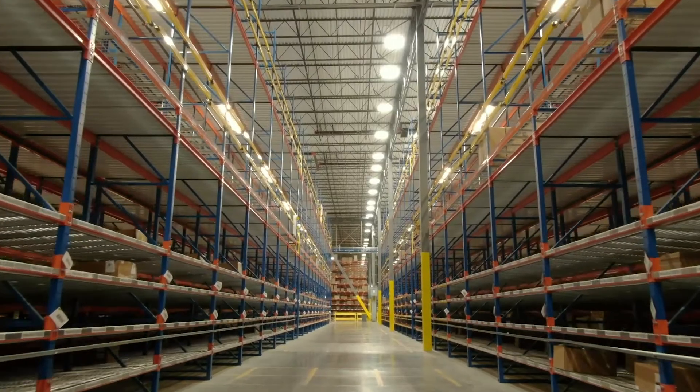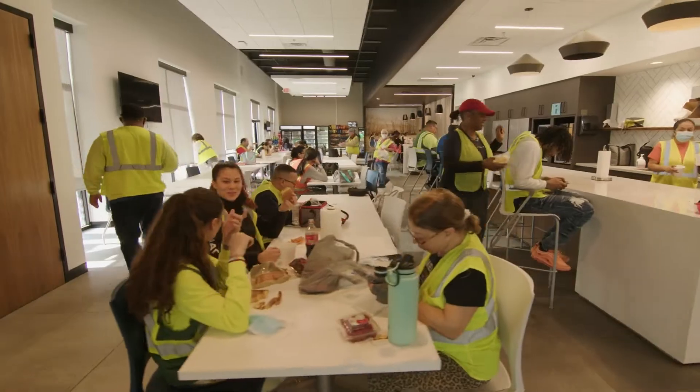We're standing in Ariat's Hub Distribution Center. This is a million plus square foot facility. We employ over 300 people in the building.